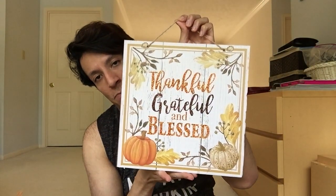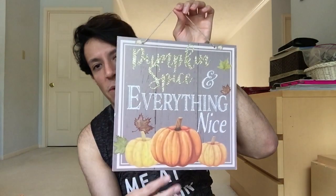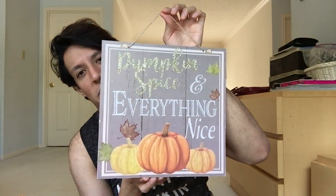I always tell you guys every year, get the signs, especially for fall - they're so cute. Thankful, Grateful, and Blessed. These will be up all the way through Thanksgiving. Once I put them up, they'll be up for months. Pumpkin Spice - this is my favorite. I love the aesthetic, I love the gray with the orange and yellow - I think it's so pretty. Pumpkin Spice and everything nice. I love this. I think I might put this in my room.